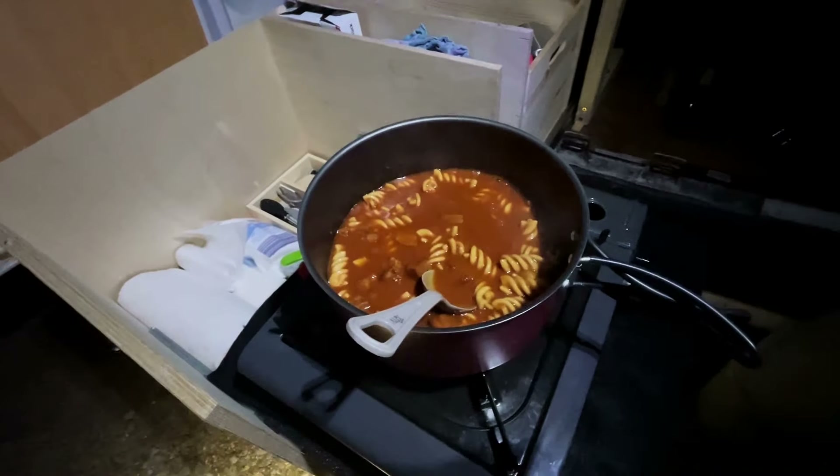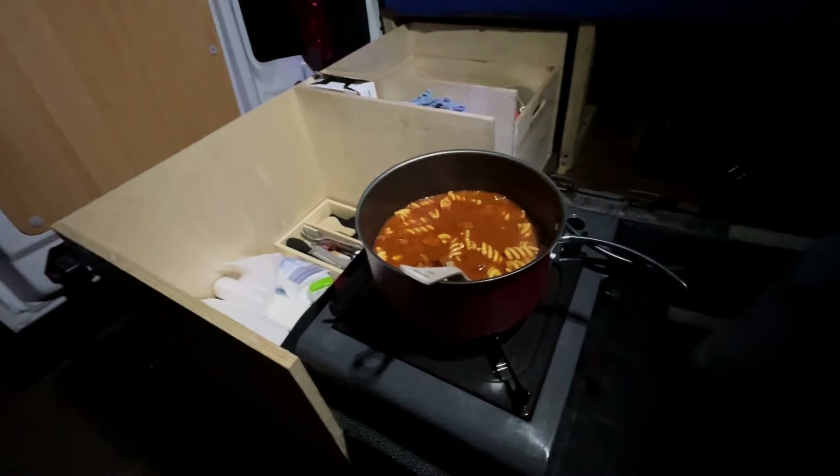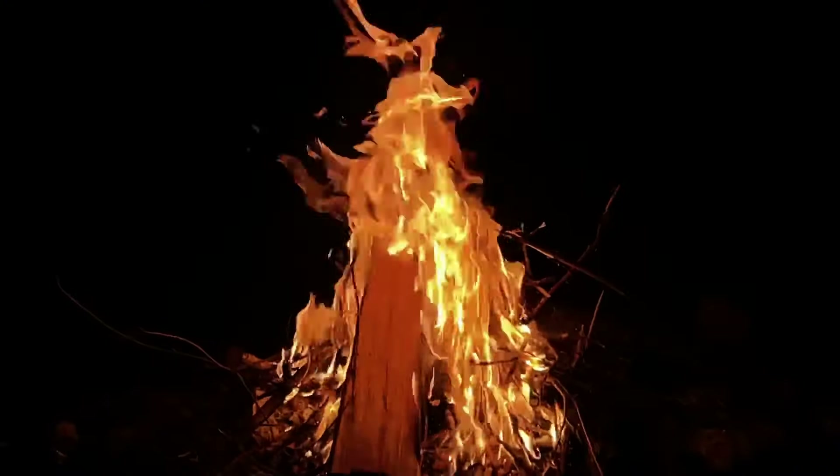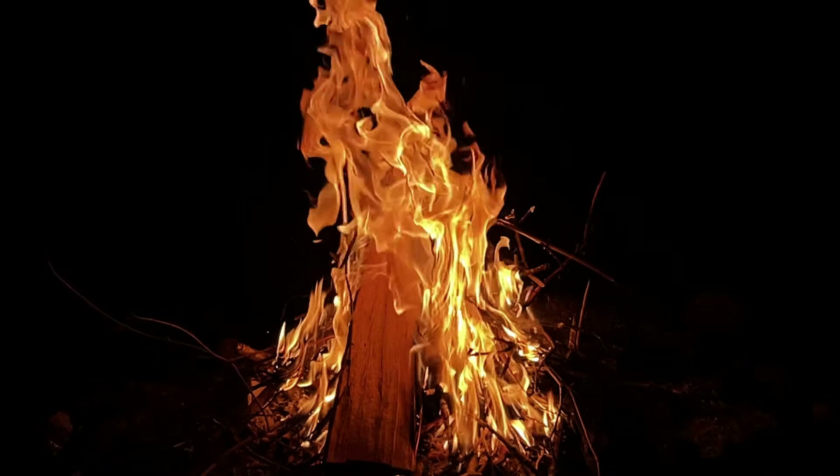Jetzt wird hier noch ein bisschen was gekocht und dann wird schön entspannt am Feuer gegessen. Dann geht es auch ins Bett – ich bin echt richtig müde. Das Dachzelt ist aufgebaut, wir haben noch was gegessen und am Feuer gesessen. Es ist total angenehm wieder im Defender hier heute. Sönnig schläft eine Etage tiefer auf der Bettkonstruktion. Morgen geht es dann weiter Richtung Berge.